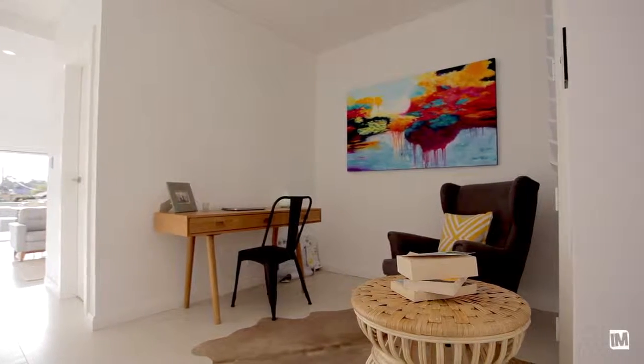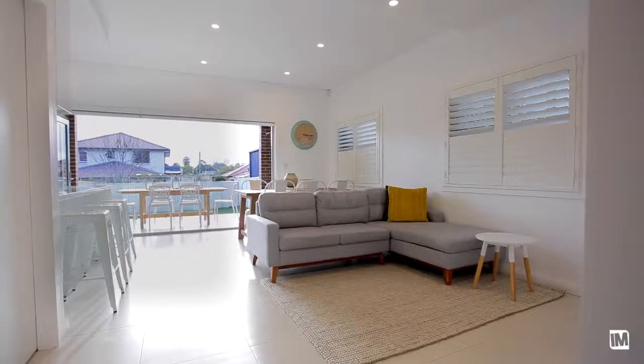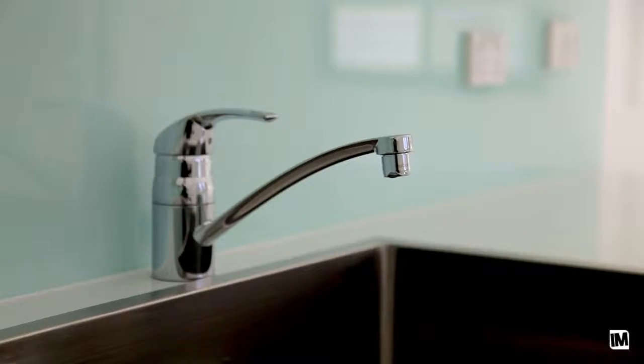The home features a study or a separate TV area and a spacious light-filled family living area. This open plan kitchen acts as the heart of the home and is perfect for a gourmet chef who loves to entertain.